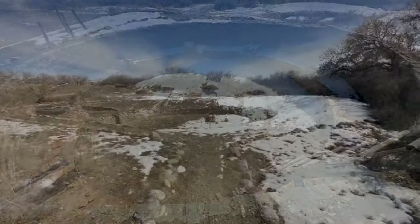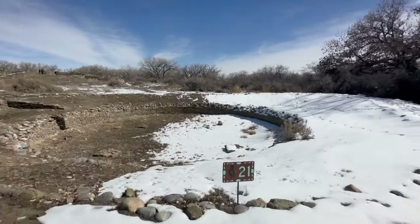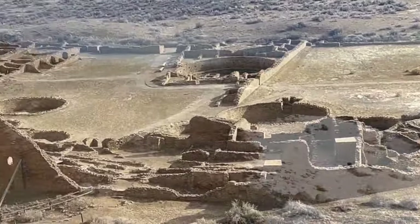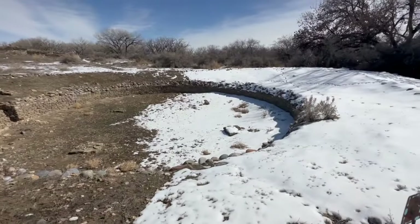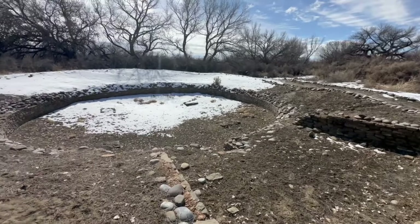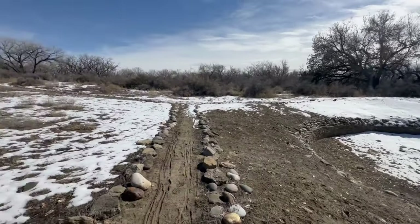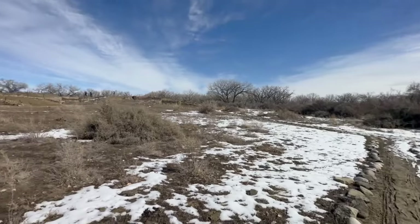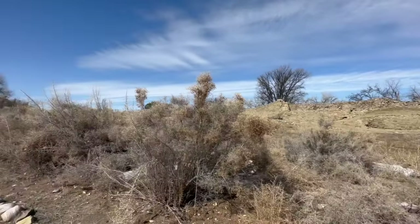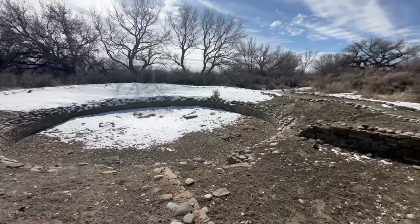So the Salmon Ruins is an ancient Chacoan and Pueblo site in the northwest corner of New Mexico. It was constructed by migrants from Chaco Canyon, which is another site on our list of places we'll be visiting, and all that happened around 1090 CE. The site is quite expansive, so you can walk around, take your time — we had the place all to ourselves for the most part — and do a bunch of exploring. It's really cool to see how the whole area was laid out.